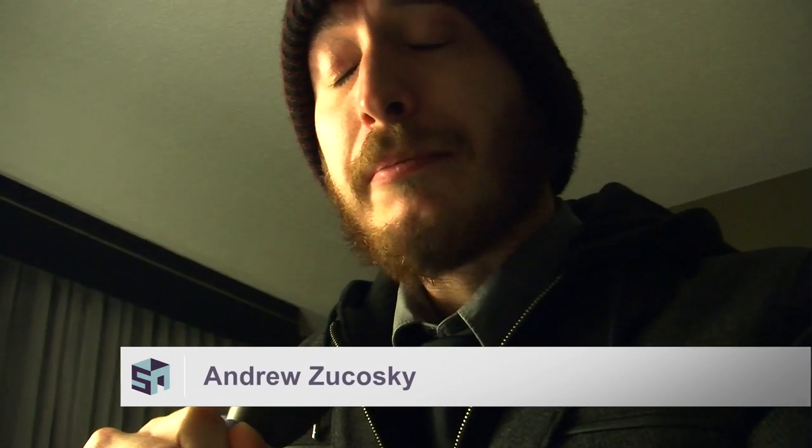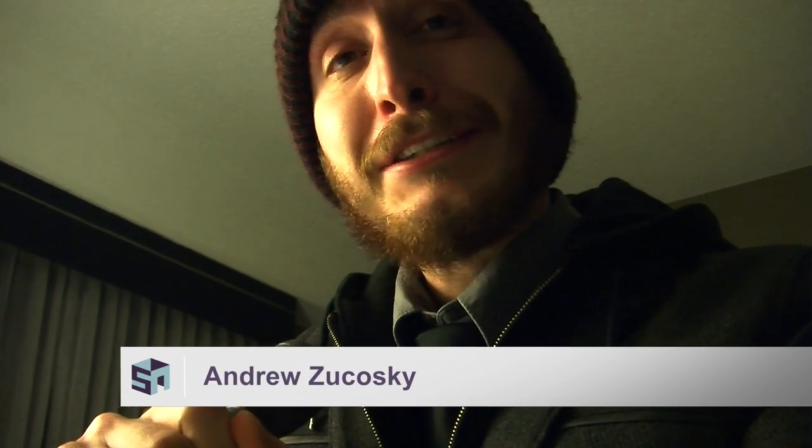Hey folks, Andrew here and I am currently in Atlanta, Georgia for the Smite World Championships.